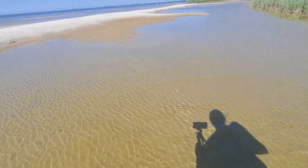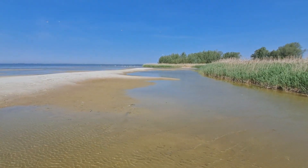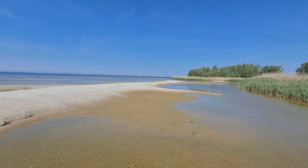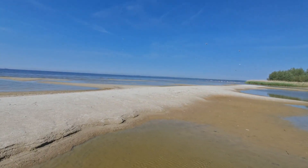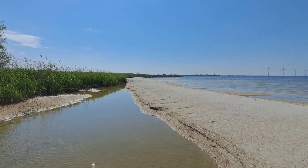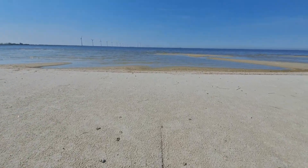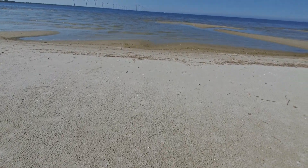Two grey herons, a white heron. I could have done this the easy way and kept my feet dry.